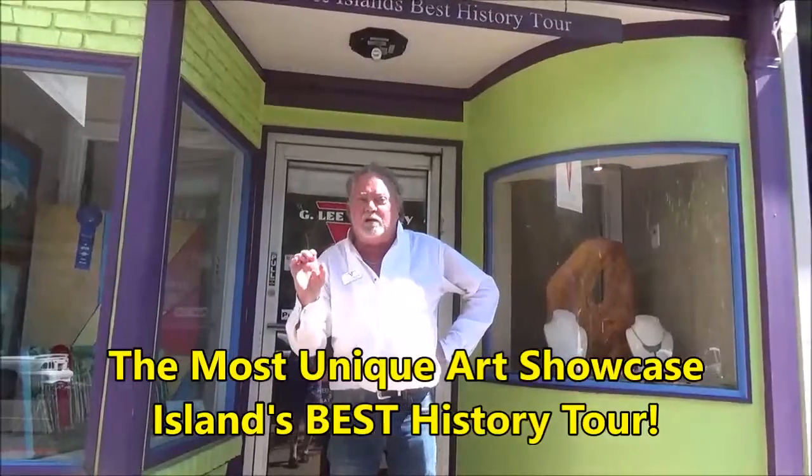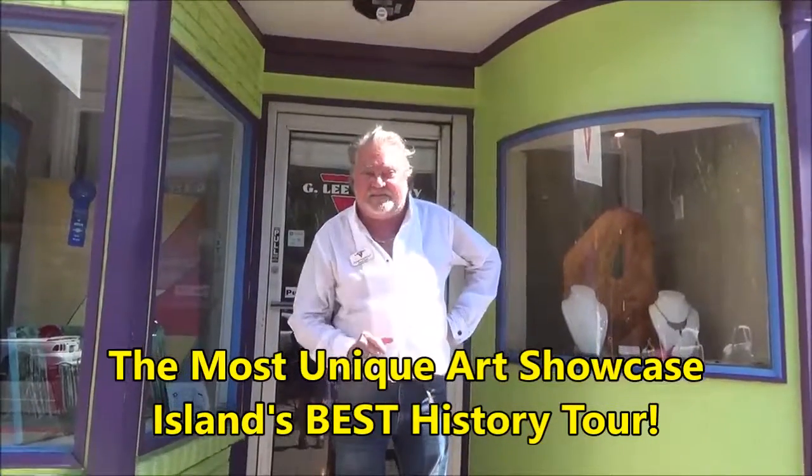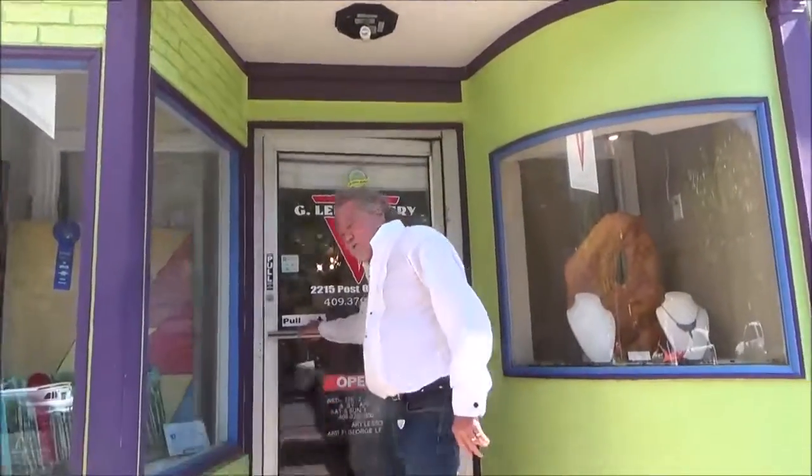Welcome to G. Lee Gallery, home of the most unique artwork in Galveston and the island's best history tour. It says so right there on the side — it must be true. Come on in here and I'll tell you about it.